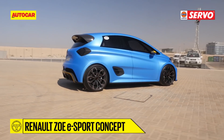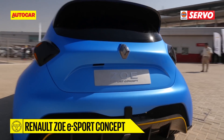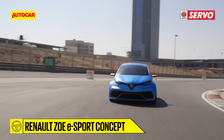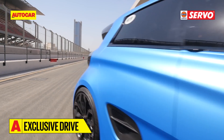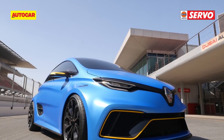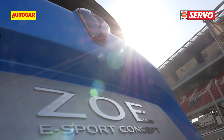Now this may make purists' blood curdle, but this is proof that boring and green EVs can be exhilarating too. True, the Zoe eSport doesn't have the range to do more than 10 laps and its race spec does give it an advantage over a road-going car. But it's only a matter of time when mainstream EVs too will find their way into sports car buyers' hearts and minds. The Zoe eSport is just a peek into that future.